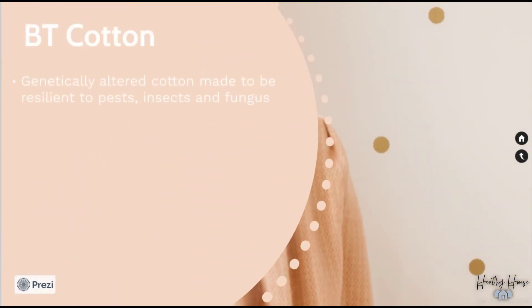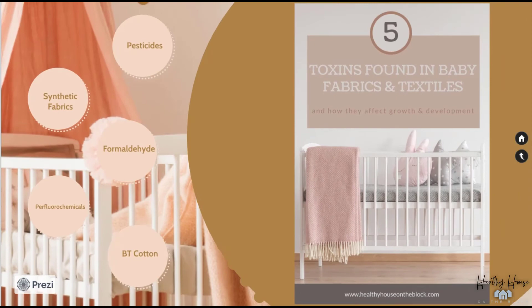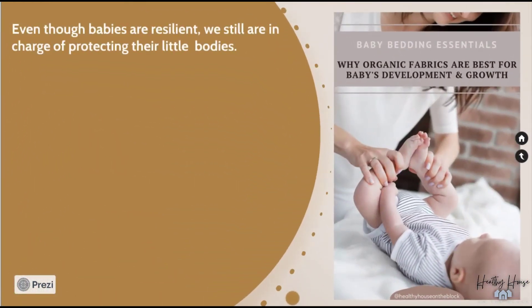The last toxin category is BT cotton — a type of cotton that was genetically altered to be more resilient to pests, insects, and fungus while being grown. Because this plant is genetically modified, it actually produces toxins as it grows. Unfortunately we have no idea if our cotton textiles are made from BT cotton, pesticide-treated cotton, or naturally grown cotton. It's safe to assume most textiles probably are made with BT cotton, since there are over 70 million acres of it growing across the world and it has become quite commonplace.